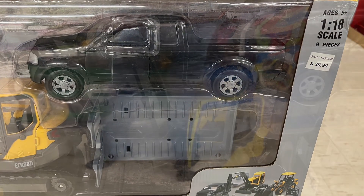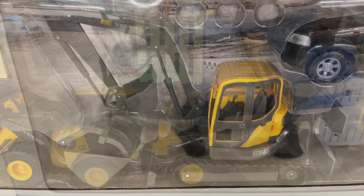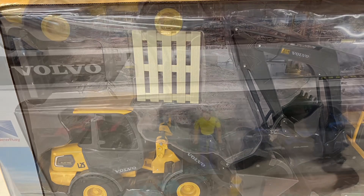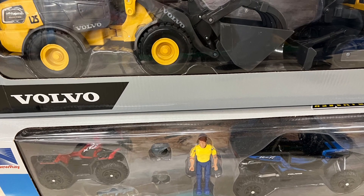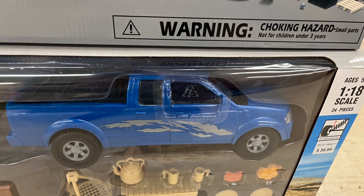Here's a nice little set for $39.99 — comes with a pickup truck and two construction vehicles. There was also another set that featured a pickup truck, an ATV, and some camping equipment. Pretty cool if that's the kind of thing you like. They also had a pretty wide variety of farm stuff as well.